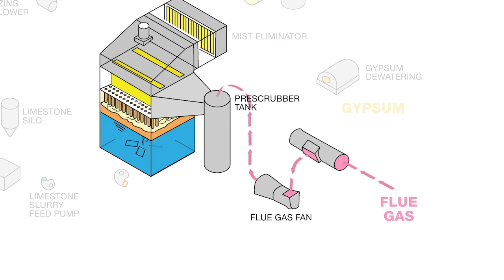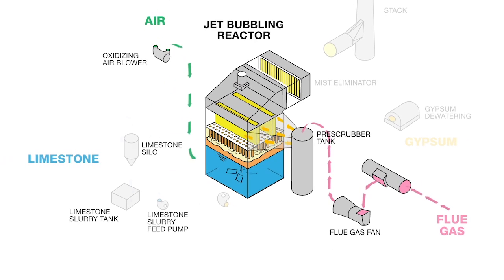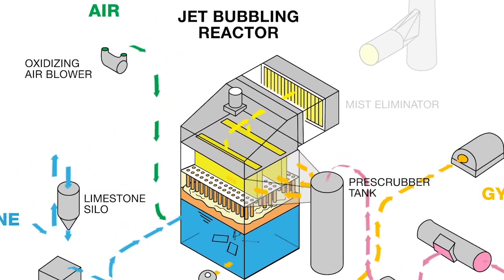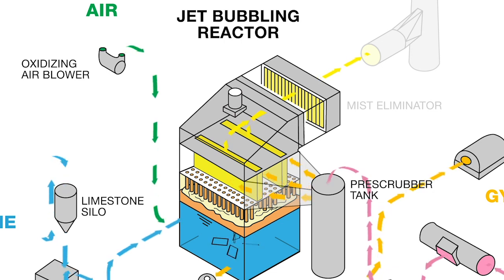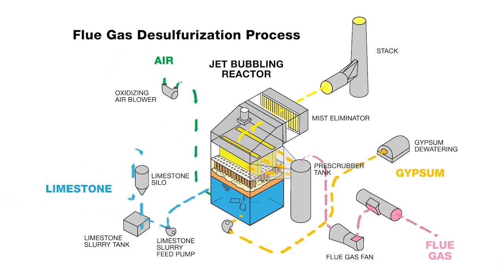The flue gas then travels into the wet scrubber, where sulfur dioxide is removed through a chemical process. First, the gas is blown into the pre-scrubber, where it is sprayed with water to cool the gas and remove remaining solid particles. Next, the humidified gas flows into the jet bubbling reactor, where it is dispersed into a scrubbing liquid. Air and limestone are dissolved into the liquid through bubbling and agitation. The sulfur in the flue gas reacts and chemically combines with the limestone to form gypsum, which is pumped out, dried, and collected. The final stage is the mist eliminator, which clears the gas of droplets and helps keep the ductwork dry.